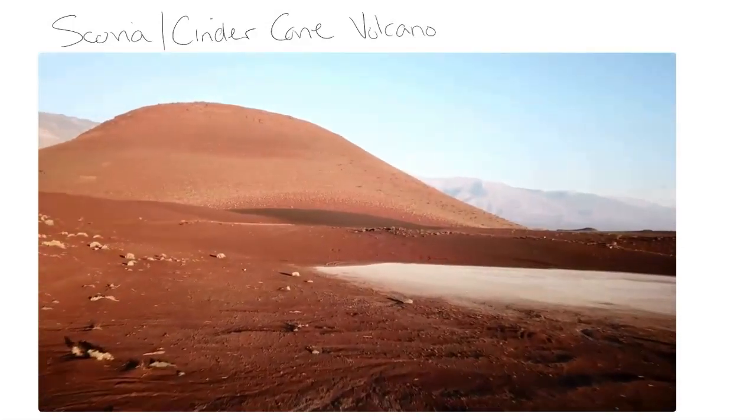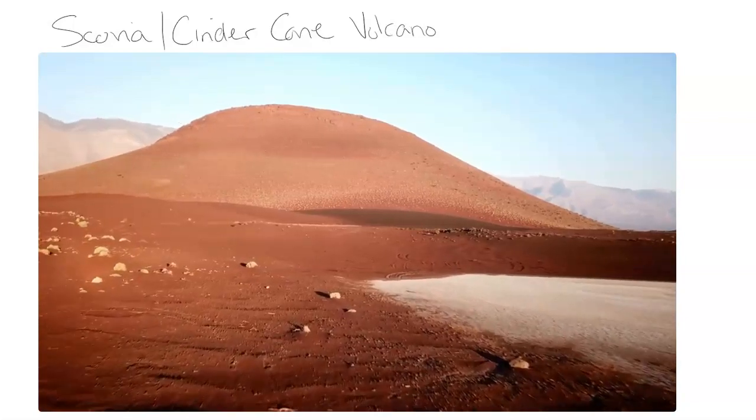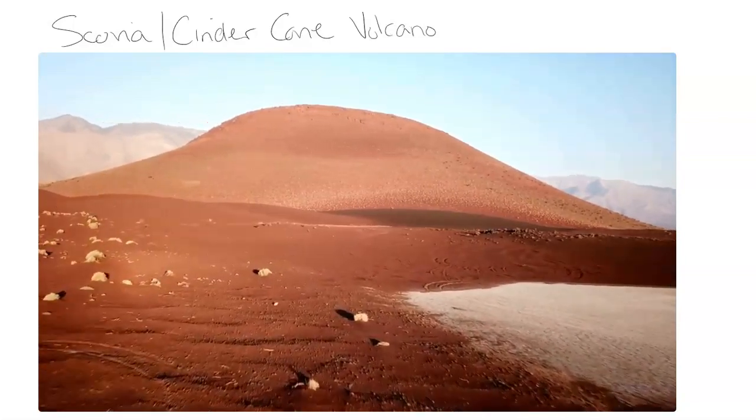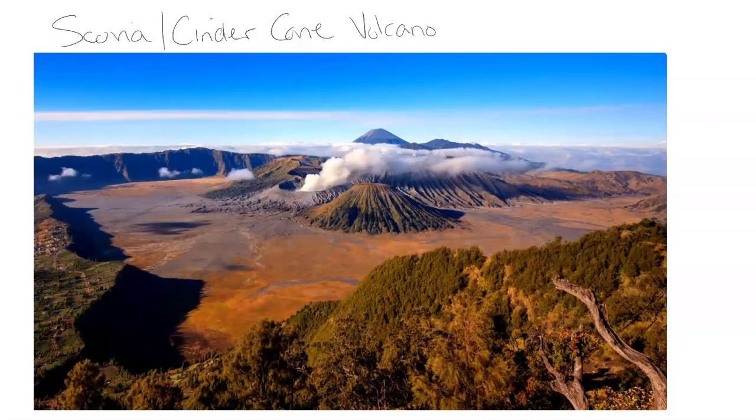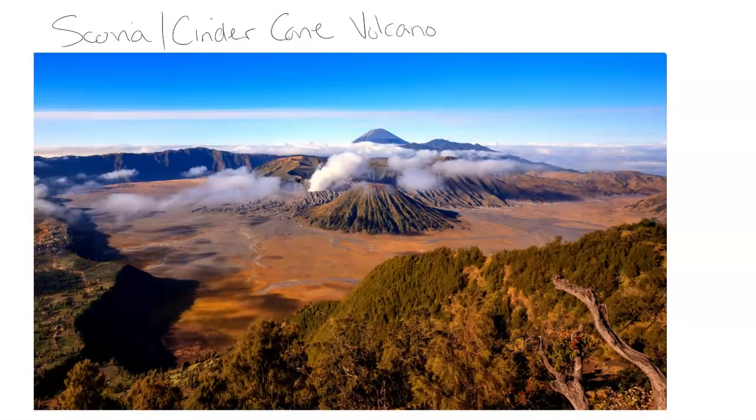Welcome back to the Earth Science Classroom. We are looking at volcanoes — specifically scoria and cinder cone volcanoes. These are really cool types of volcanoes that form around the world with a special kind of formation, and we're going to get into it in this video.